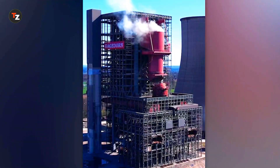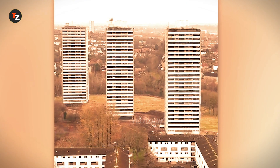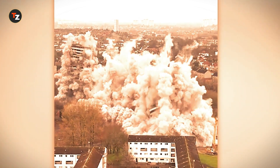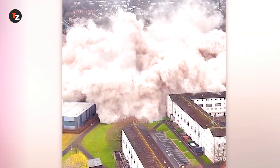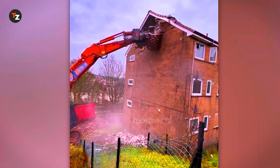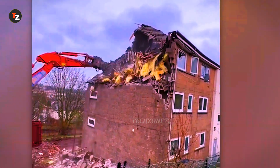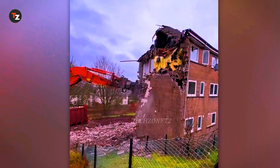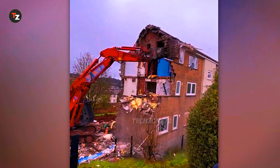Three, two, one — and this heating plant in the German town of Ibbenbüren is no more. Here's the demolition of the Windford Towers in Maryhill, Scotland, as seen from above. This house on Maple Road in Greenock, Scotland, is being demolished with the help of a Hitachi ZX350 LC7 excavator. Thanks to its high manoeuvrability and powerful equipment, it makes quick work of the task, bringing down walls and the foundation. Its efficiency and reliability make it an ideal choice for confined spaces and complex sites.